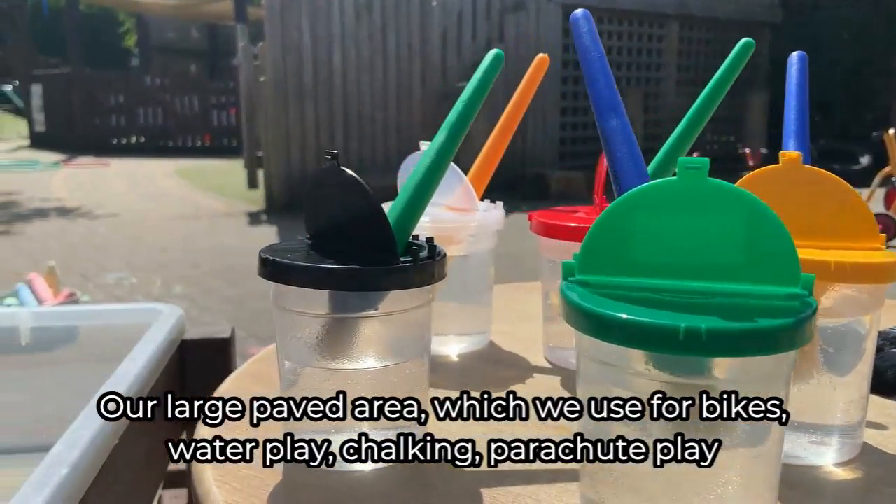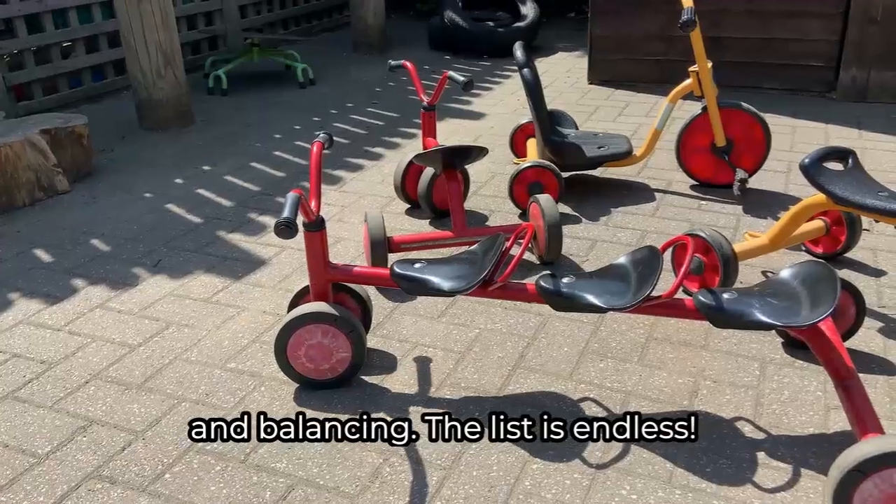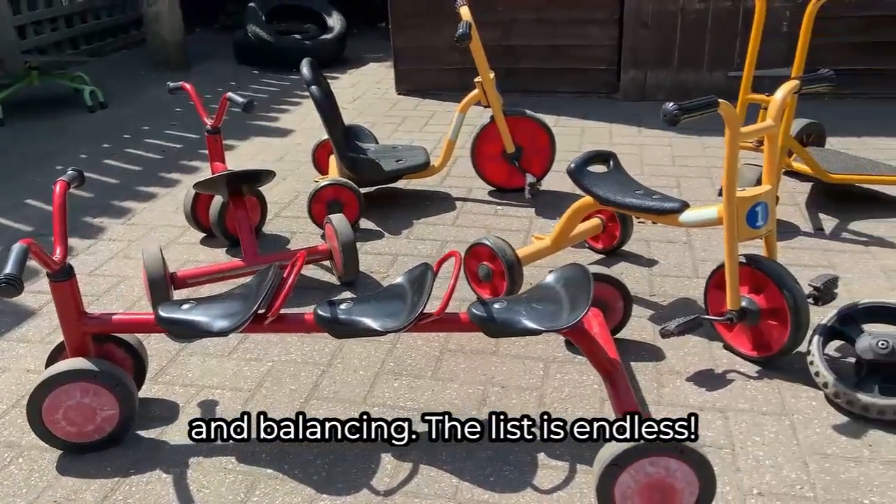Our large paved area, which we use for bikes, water play, chalking, parachute play and balancing. The list is endless!